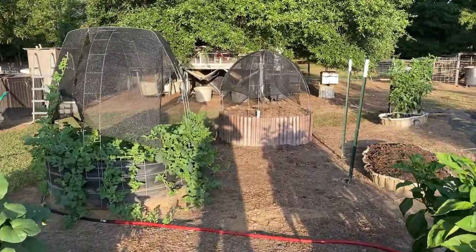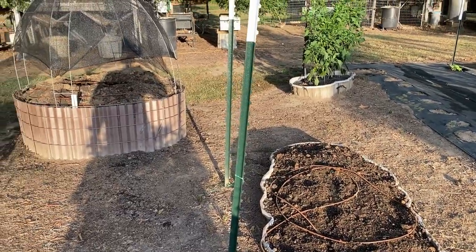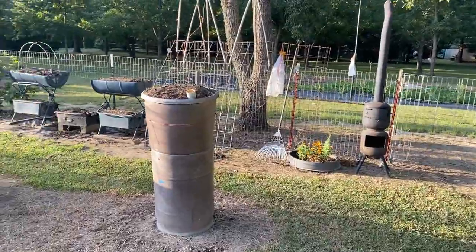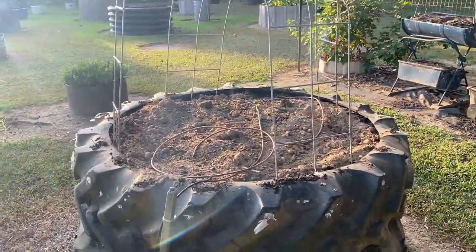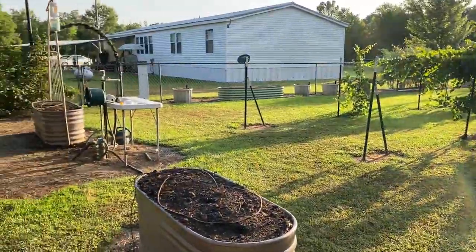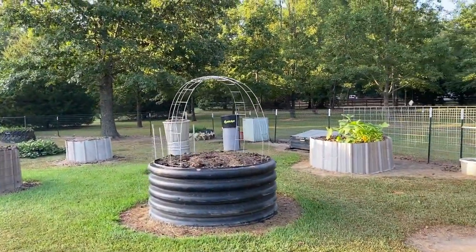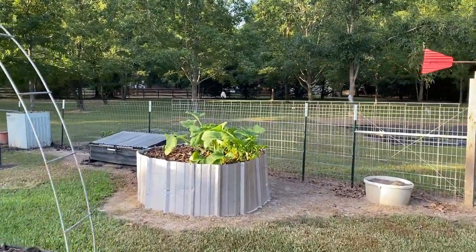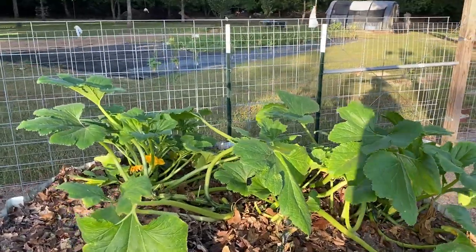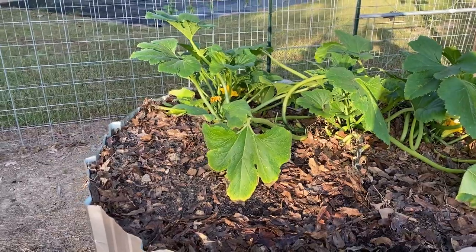Now guys, them beds y'all see that ain't got nothing in them — that's where the cucumbers were. I done took them out, and I got some more gin trash and I've been reworking my beds. I poured all them old strawberries up — tired of fighting with them — and gonna rework my beds and start over. We still got some yellow squash over here that the vine borers ain't got yet, and it's still been giving us enough squash to eat about once a week fresh, which is all I want.